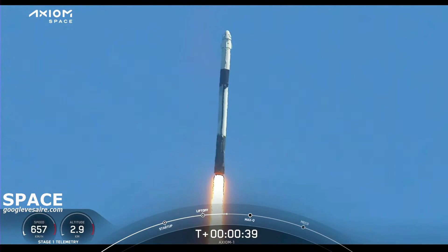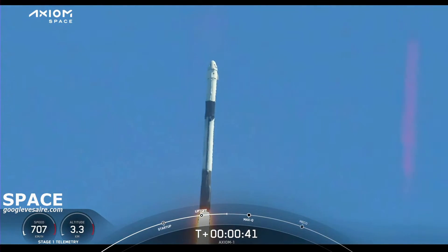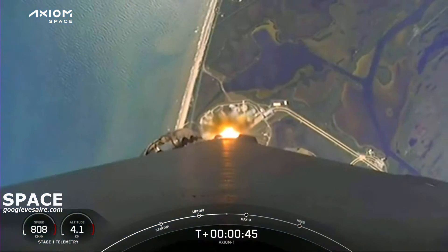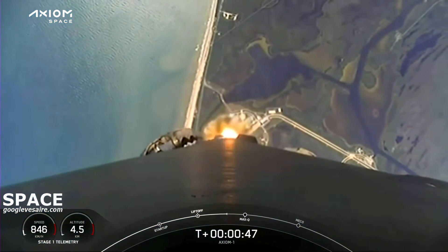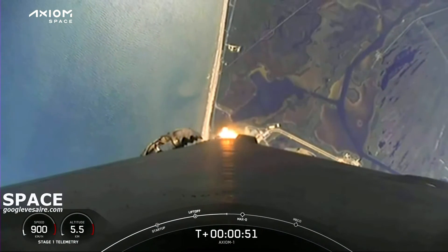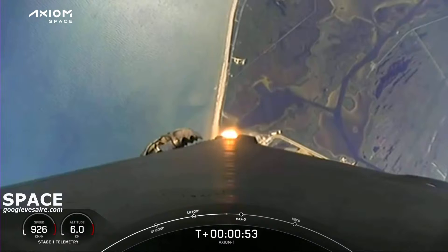T plus 38 seconds into this historic mission, flying crew on board Dragon and Falcon 9. Power and telemetry nominal. Stage one throttle down — throttling down in preparation for max dynamic pressure.